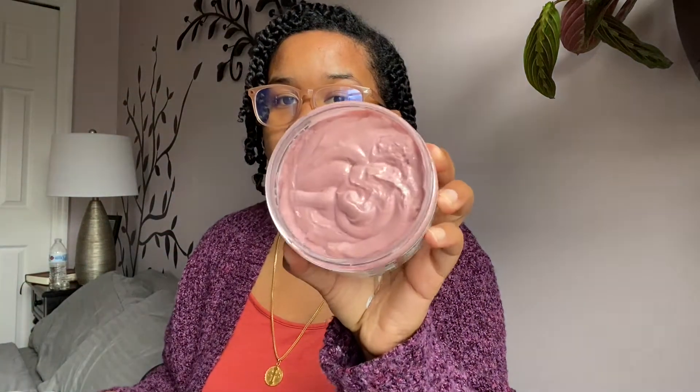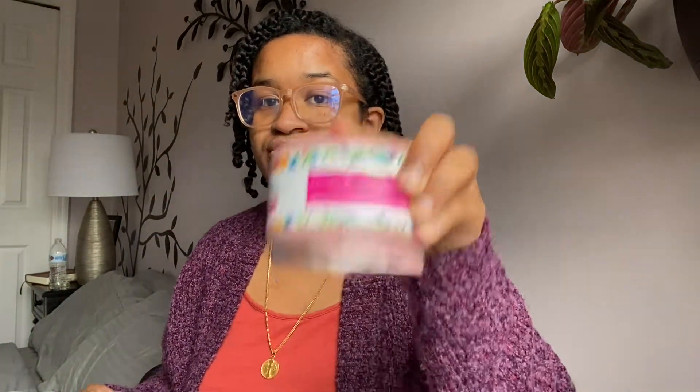They have the Coco Biscous Deep Conditioner. Here's what that looks like — a super thick, rich consistency. It is really thick, you guys. It smells good. It has a cocoa butter base, which I really like, instead of the typical shea butter. It doesn't have any shea butter in it. Really love that.